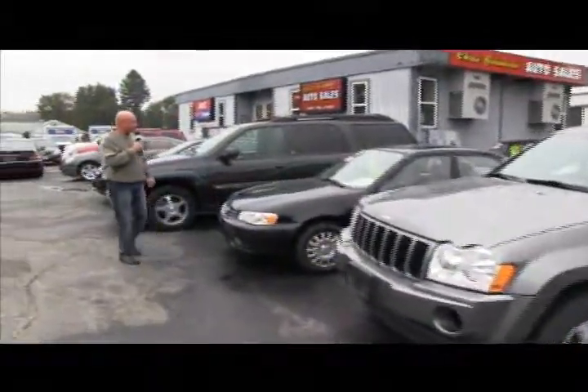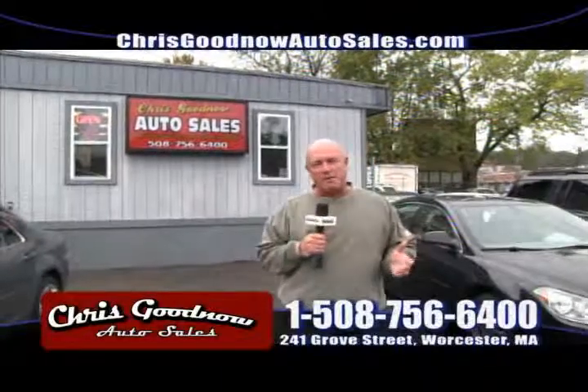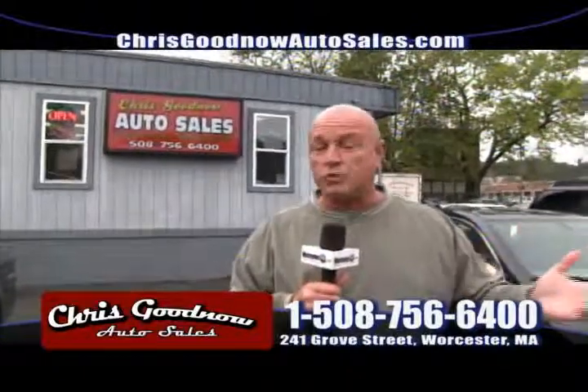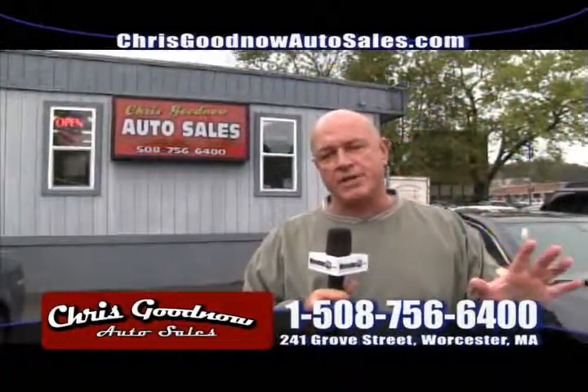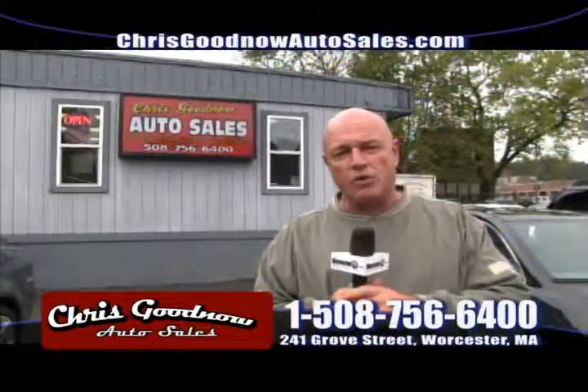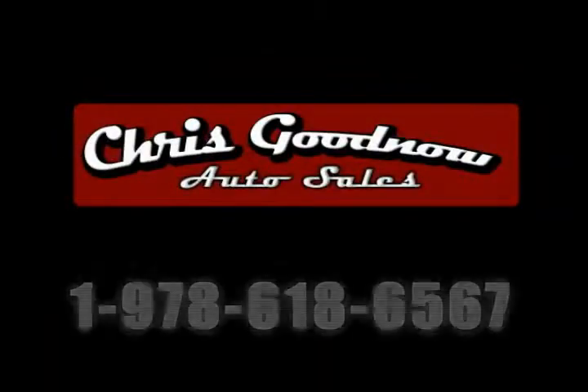I can't thank everybody enough for coming down and doing business with me. I've been doing it for 32 years. The nicest thing is when people call me from the TV show or they've done business with me and send their relatives, friends, and co-workers. 80% of my business is repeat business and referrals. I guarantee to give you 100% of my time — you'll be satisfied. 32 years in the automobile business — there's not many dealers that can say you'll deal with the owner only. No salesman, no managers, no games. Call me directly. If I don't have something, I'll find it for you. I guarantee you satisfaction.